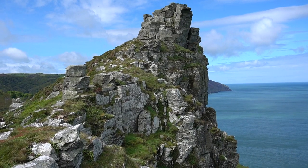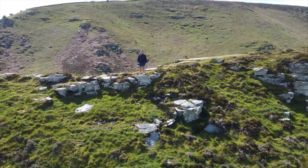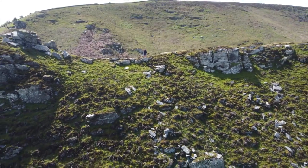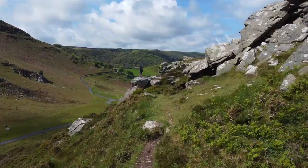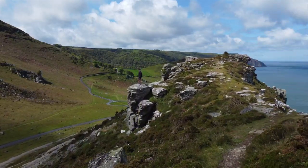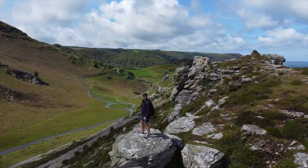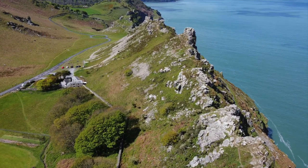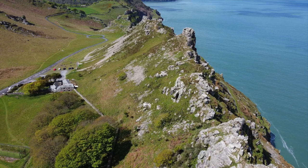Considering how beautiful and impressive these cliffs are, I'm surprised how unknown they are. Until a week ago I didn't even know they existed, and if you Google best cliffs in England they aren't even mentioned. Hopefully this video shows people how great they are because I'm truly impressed with this place.